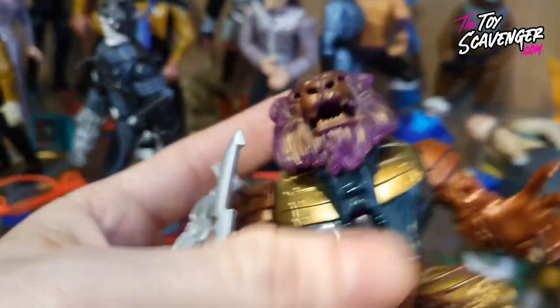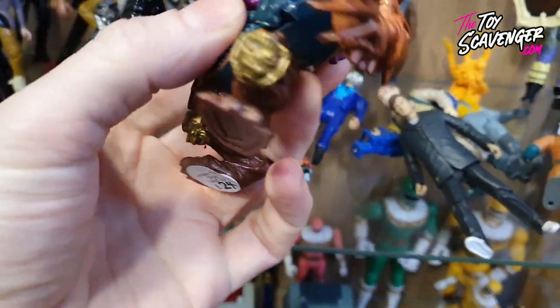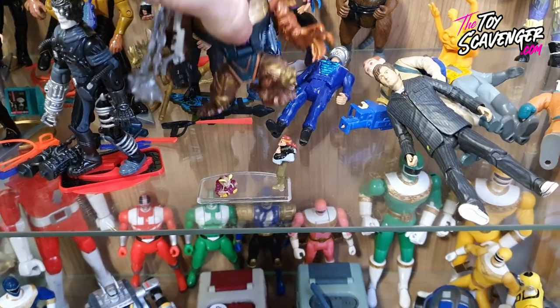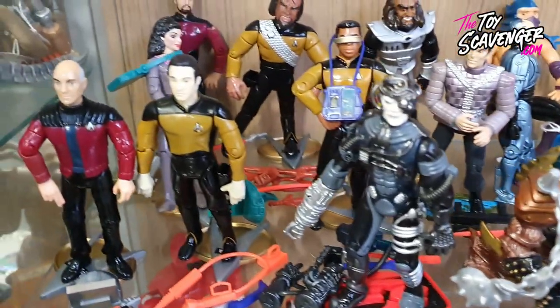Yes, this is what I like - a bit of Mighty Max, and he's complete as well. It looks complete, that's quite good. I might pick that up. How much is it? 24 pounds. Let's see if I can get him down a bit lower because it looks complete and I do want that one myself - I sold one recently actually.